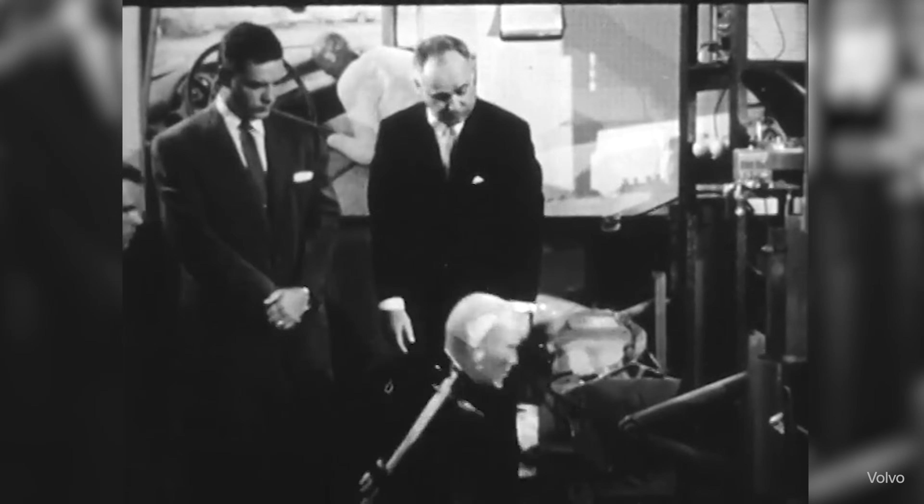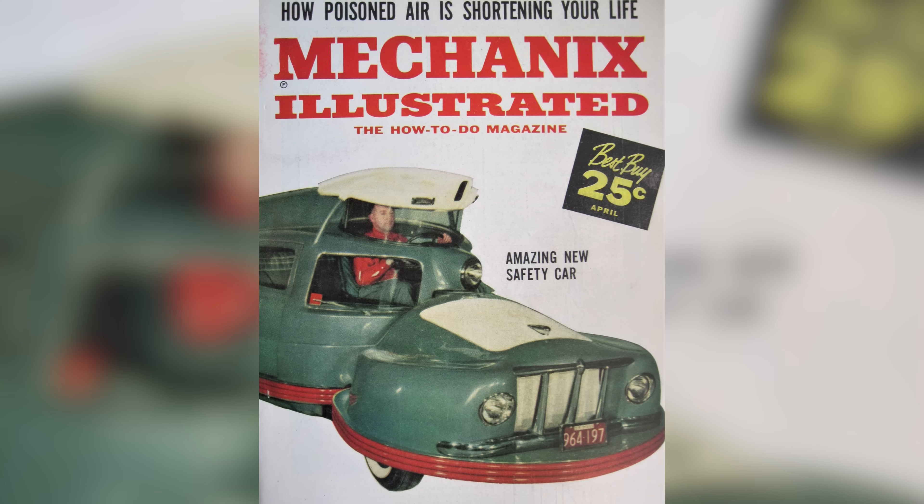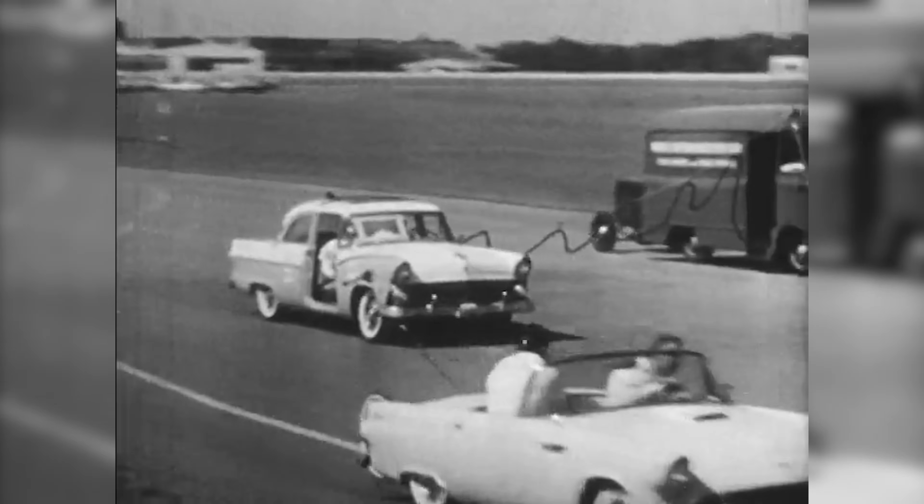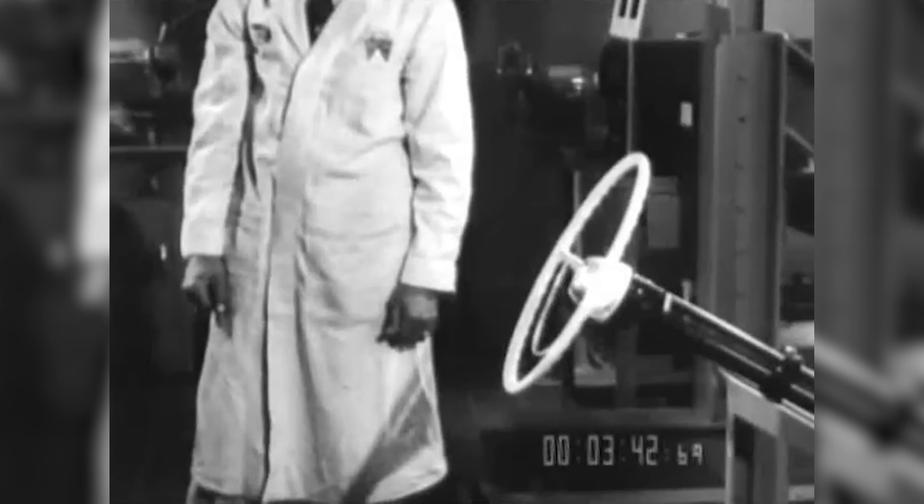Scientists were working hard at the first crash research centers. The tests were crude by today's standards, and the first safety designs were a little unconventional. But through trial, error, and a little bit of creativity, we started to unravel the deadly mysteries of car crashes.